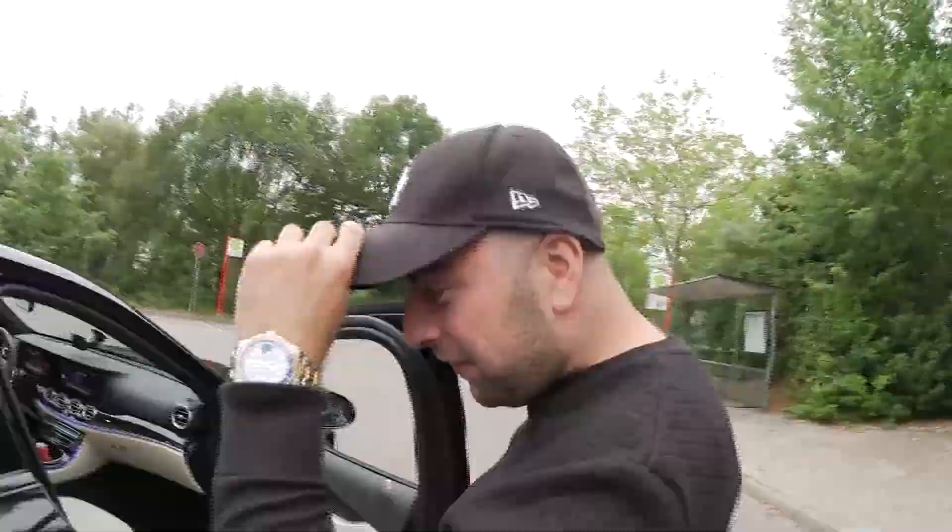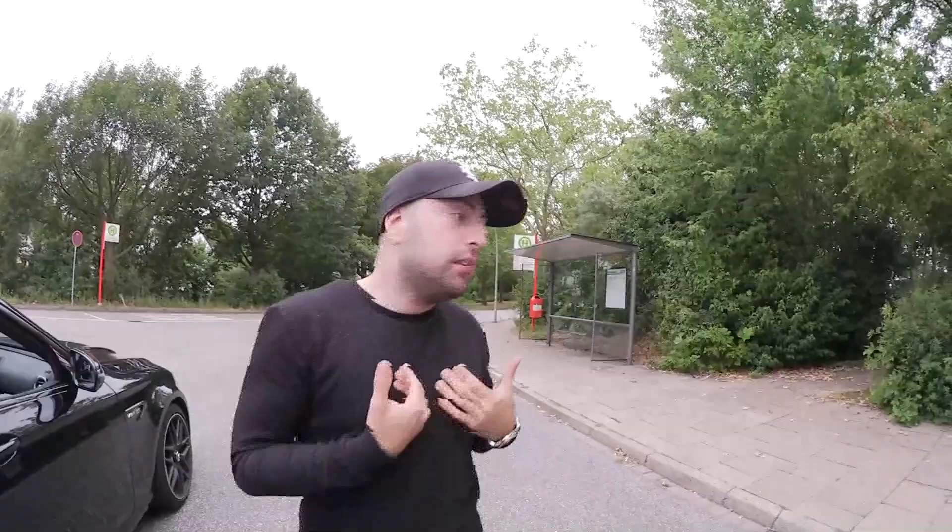Freunde, wenn euch das Video gefallen hat von der ersten Folge von KTA, lasst einen Daumen hoch - sehr wichtig. Wenn ich sehe, ihr habt Bock drauf, haben wir noch weitere Autos von Freunden, die ich mir ausleihen darf. Falls nicht, werde ich mir Autos mieten, um euch zu unterhalten. Schreibt in die Kommentare, welche Autos ihr haben wollt. Das ist erstmal mein Kurztest - von daher seid mir nicht böse, ich habe euch lieb, bis zum nächsten Mal, ciao!